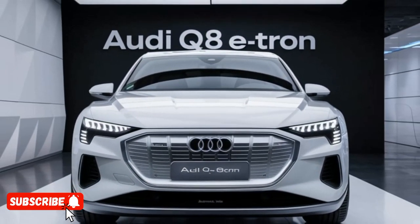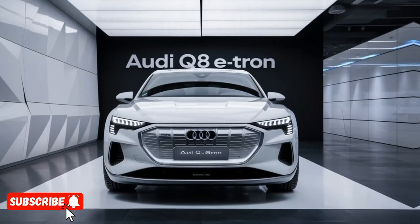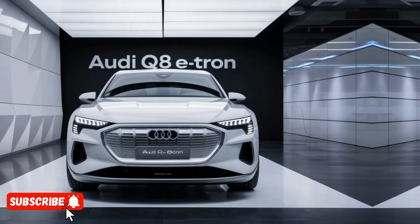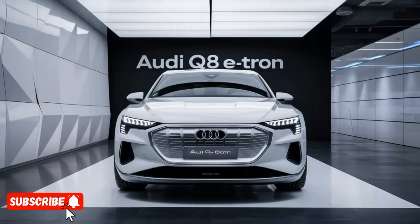In terms of unique selling points, the Q8 e-tron boasts a range of advanced driver assistance features, including adaptive cruise control, lane-keeping assist, and a 360-degree camera system. These technologies not only enhance the driving experience but also provide an added layer of safety and confidence on the road.